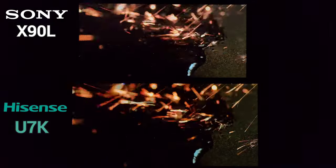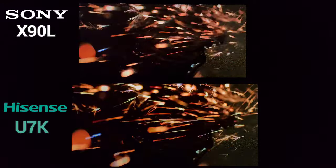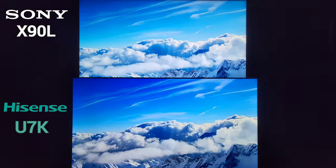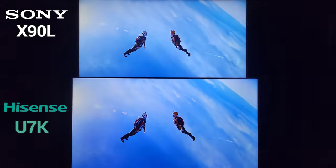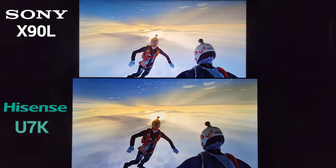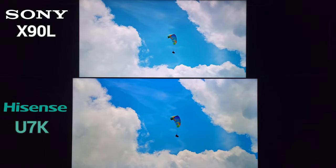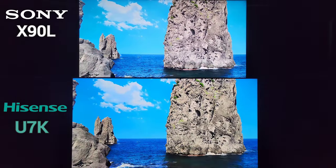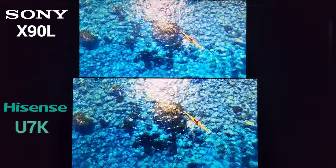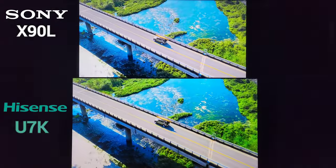For older films you would want to switch to a more accurate preset because of the grain structure. In terms of vibrancy and pop, they both did amazingly. I've always been a fan of the X90 series since the X90J and X90K. Build quality was always a bit subpar but has improved this year. The U7K's build quality is also very good — I actually like the design of it. The U8K's design is slightly more refined.